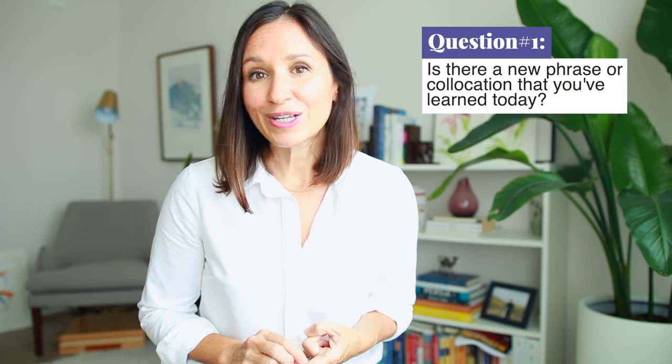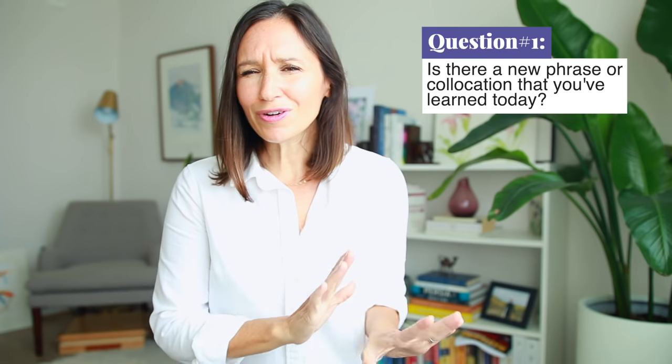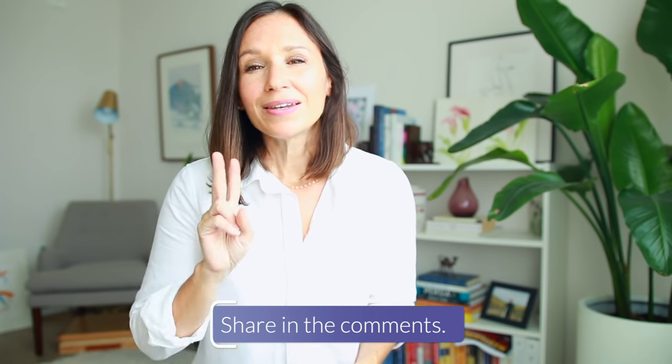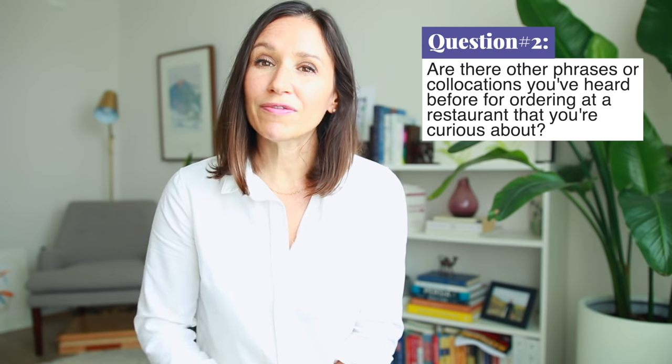I absolutely recommend that you select a few key phrases that are most useful to you and practice saying them multiple times. The key to remembering vocabulary and feeling comfortable with it is repetitive practice. I have a couple of challenge questions for you. Number one: is there a new phrase or collocation you've learned today that you've never heard before, or maybe you heard it but weren't sure what it meant? If so, I'd love to hear about it — use it in an example sentence and share it in the comments below. Number two: are there other phrases you've heard for ordering at a restaurant that you're curious about?